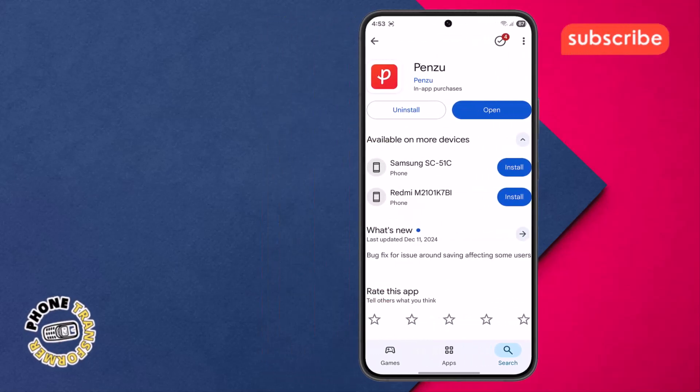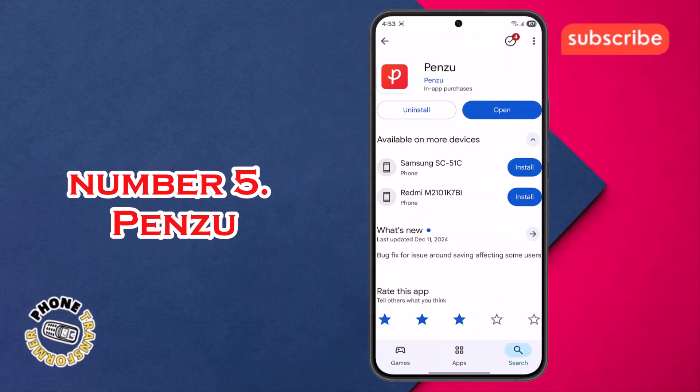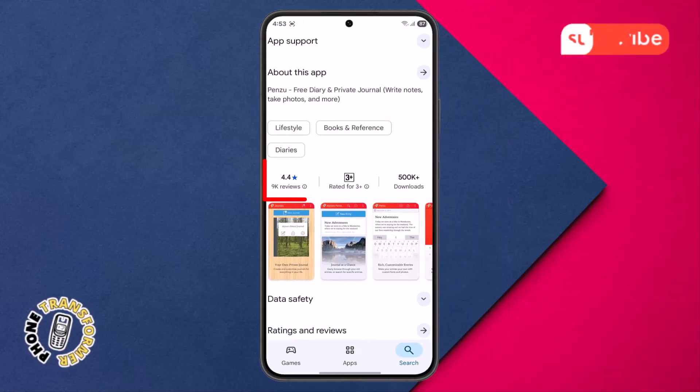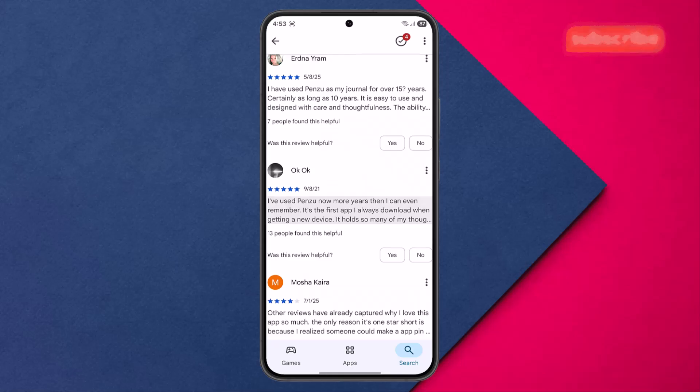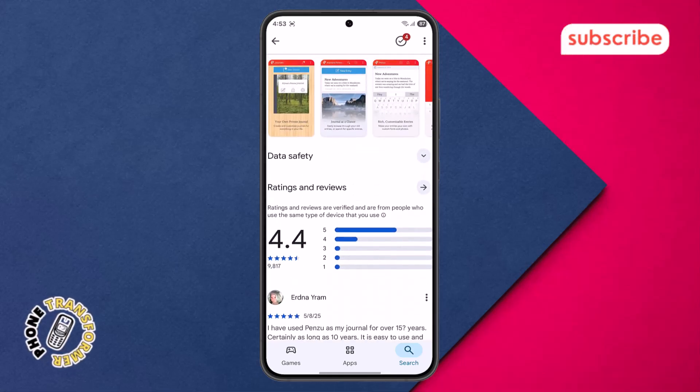At number five on our list is Penzu. This app, with a 4.4 rating from 9K reviews, is celebrated as a popular free diary, journal, and notepad, serving as a secure place to keep your private thoughts. Here are three standout features.